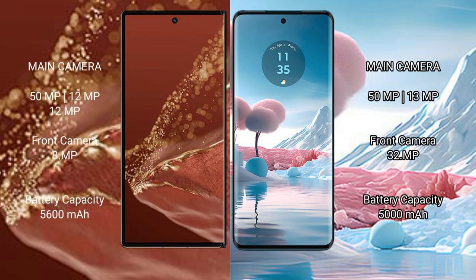The Huawei Mate XT Ultimate features a triple rear camera setup: 50MP main, 12MP ultrawide, and 12MP telephoto, with an 8MP front camera. The Motorola Edge 40 Neo has a dual rear camera setup: 50MP main and 13MP ultrawide, with a 32MP front camera.